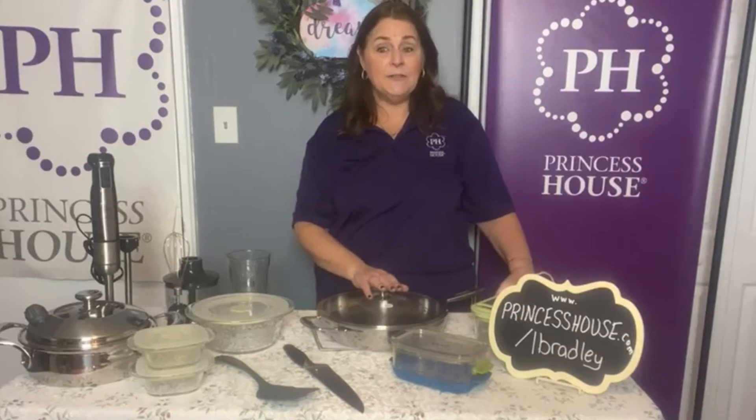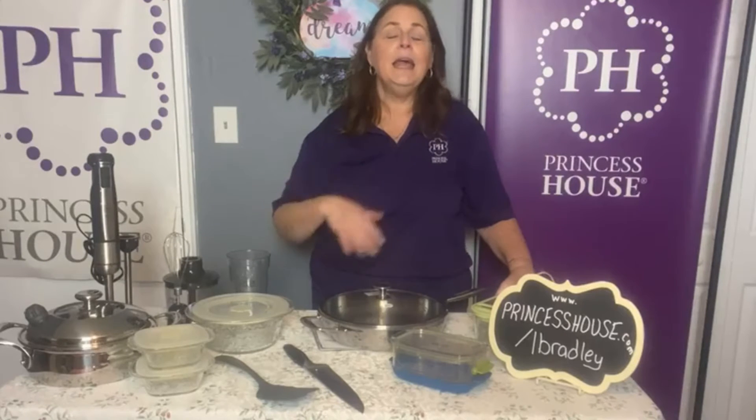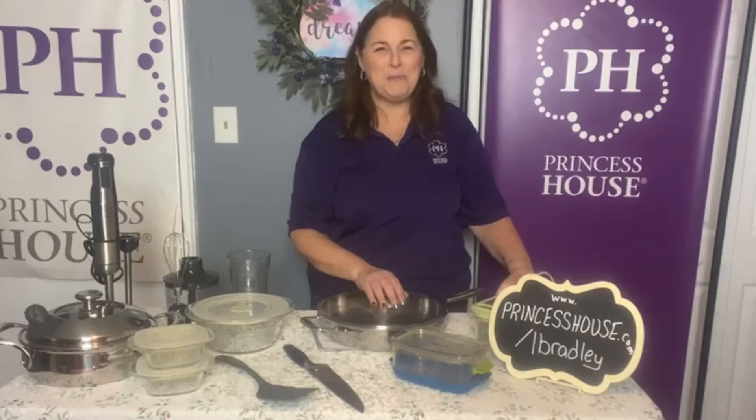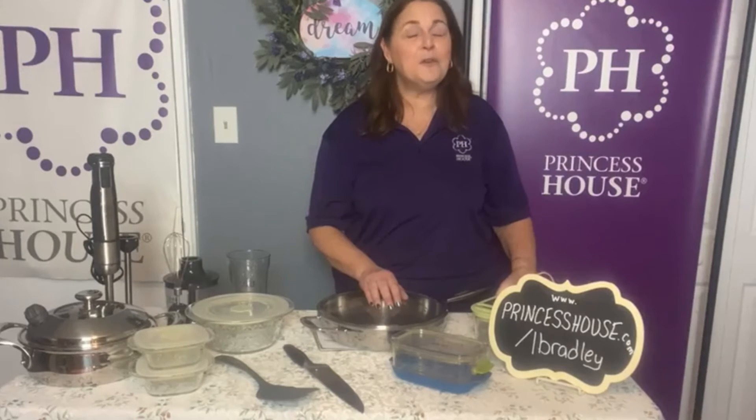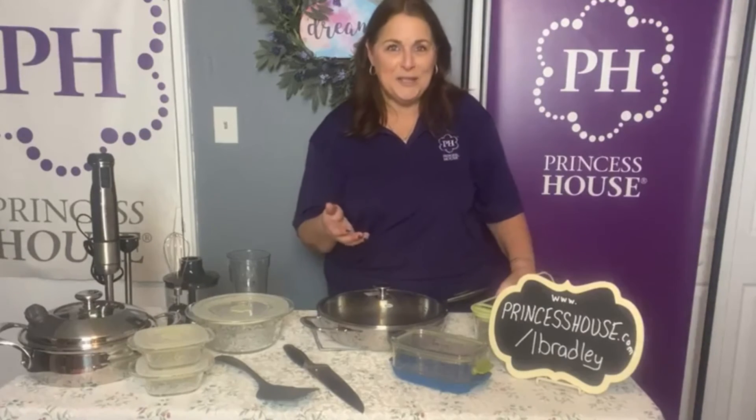Princess House offers great incentives because we are a sales company and we're always going to give you incentives — gifts for new consultants, gifts for bringing new people into the business, and gifts for hitting certain sales figures every month. The biggest gifts are the trip contests. Every year the company runs a six-month trip contest to two wonderful places. I have been to Hawaii eight times, Alaska twice, and have taken many Caribbean cruises and gone to Mexico multiple times.